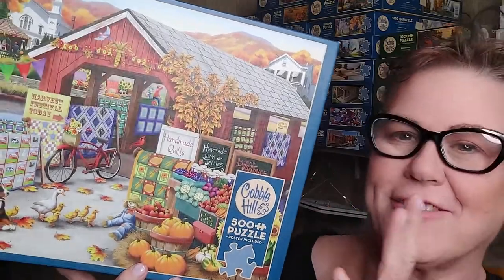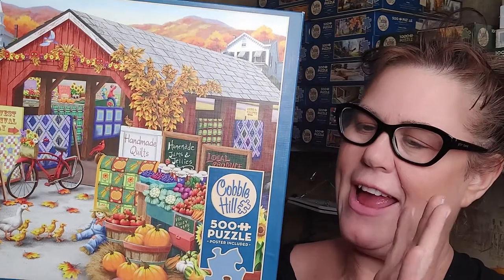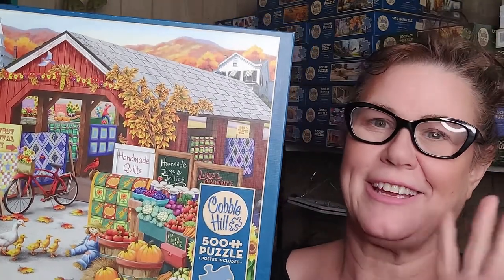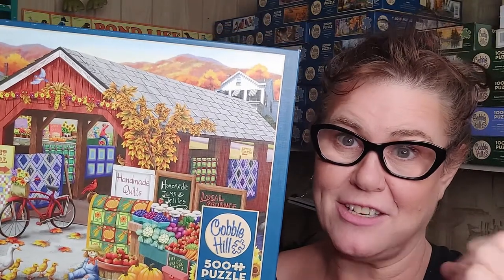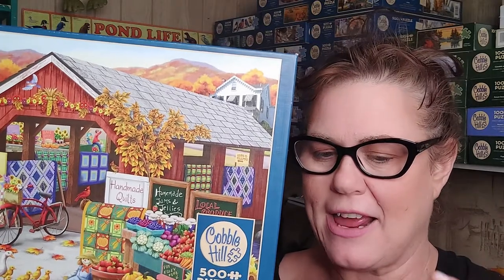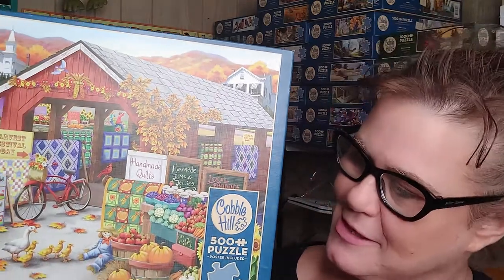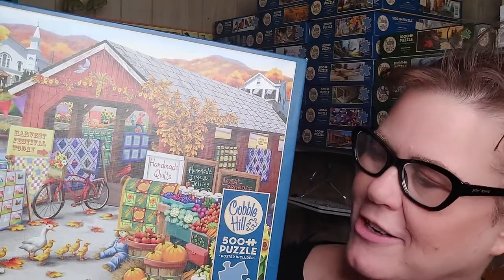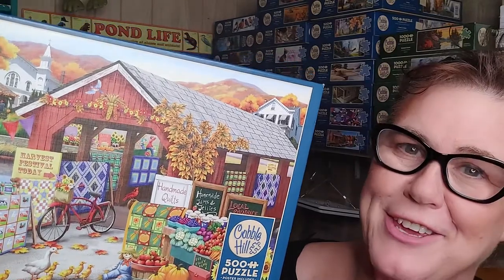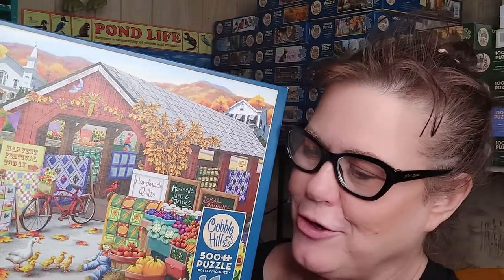So here we go with Harvest Festival by the wonderful Nancy Wernerbuck. We've got the Harvest Festival puzzle — 500 pieces from Cobble Hill — and the artist Nancy Wernerbuck, who does lovely, lovely puzzle illustration. She does a lot with Cobble Hill and some with Bits and Pieces. She does these beautiful oils, mostly oils, and occasionally watercolor images. I just love her work.